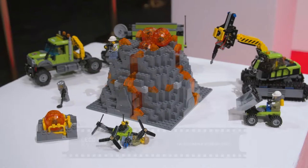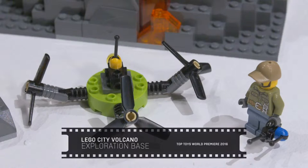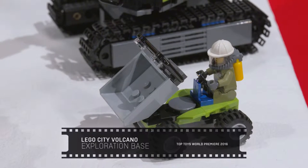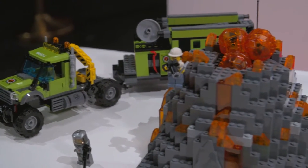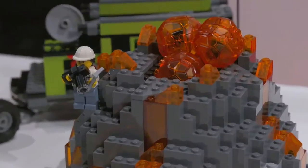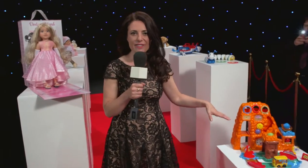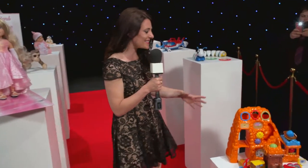It's the Lego City Volcano! This year you can do some serious scientific work — you've got explorers uncovering new information. But of course it's a volcano, so I tell you what, you take your chances, because at any moment this could erupt. And now steaming ahead of its rivals is this...